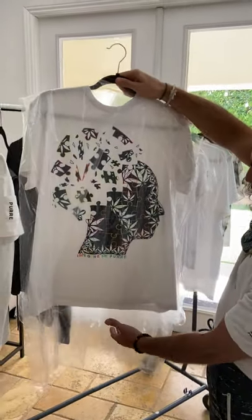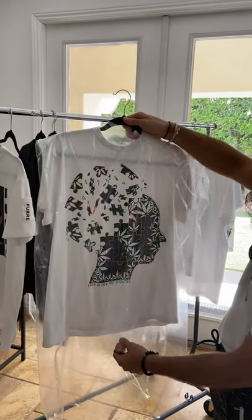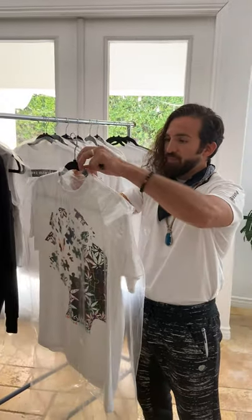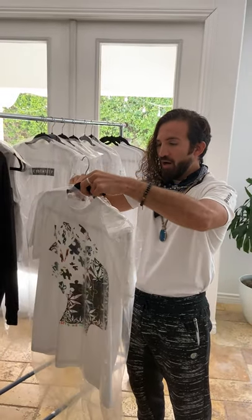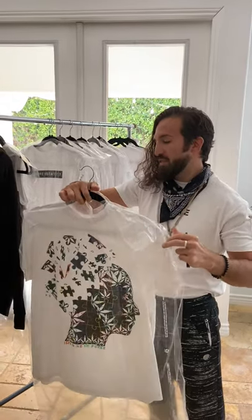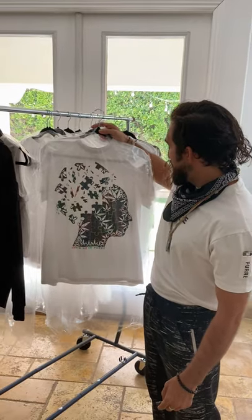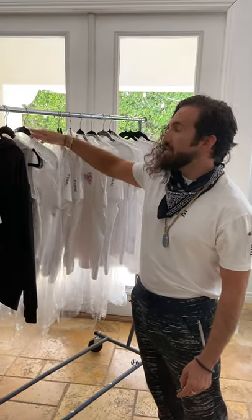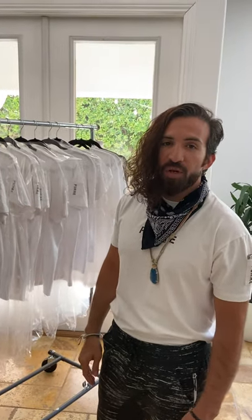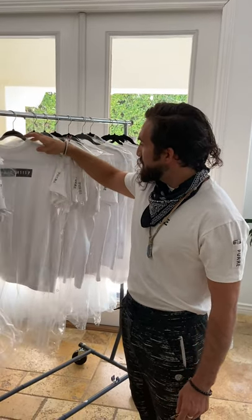I like to get creative with colors and imagination. We've got the cannabis leaves in here. So this is our Imagine Me Pure puzzle head. This kind of came to me as I was just thinking about doing art and what an artist thinks about when he's creating new pieces — a little bit of cannabis-infused artwork here. And really, it's for the artists and the imaginations of people who just want a better lifestyle and more fun color in their t-shirts.